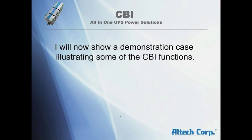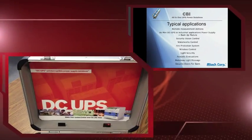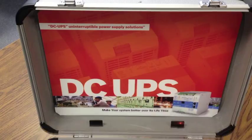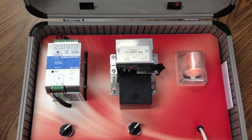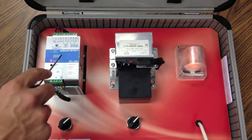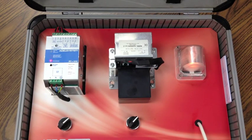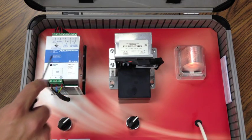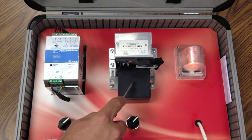I will now show a demonstration case illustrating some of the CBI functions. The CBI all-in-one DC UPS power solution includes a power supply, battery charger, backup module, and battery controller. In this video, we are going to demonstrate the functions of a CBI unit. In this sample setup, we have the CBI unit, a battery, and a load.